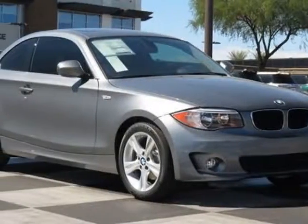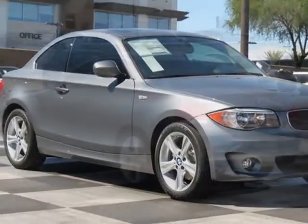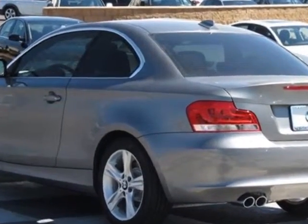Look at this new 2013 BMW 1 Series. For your protection, this vehicle has a full factory warranty.